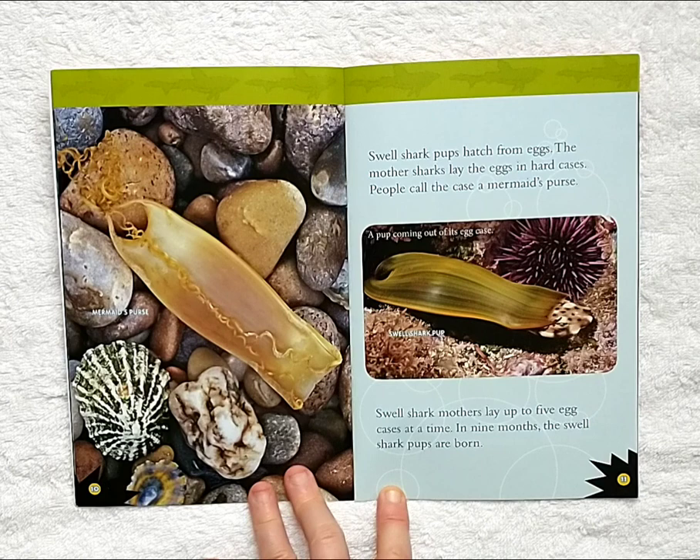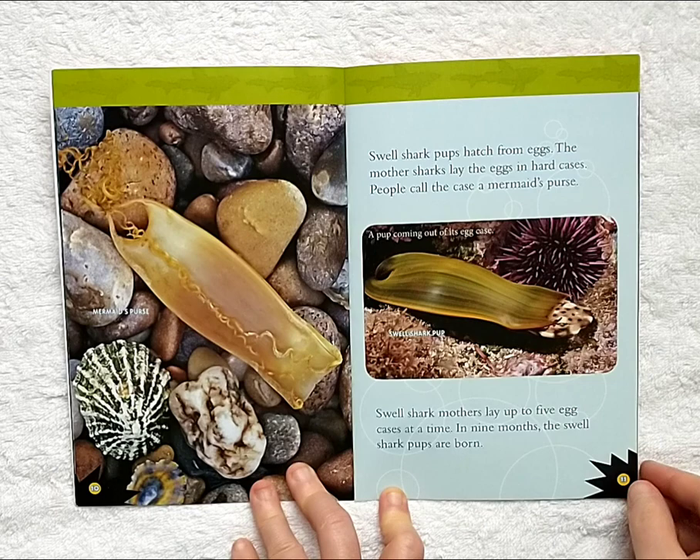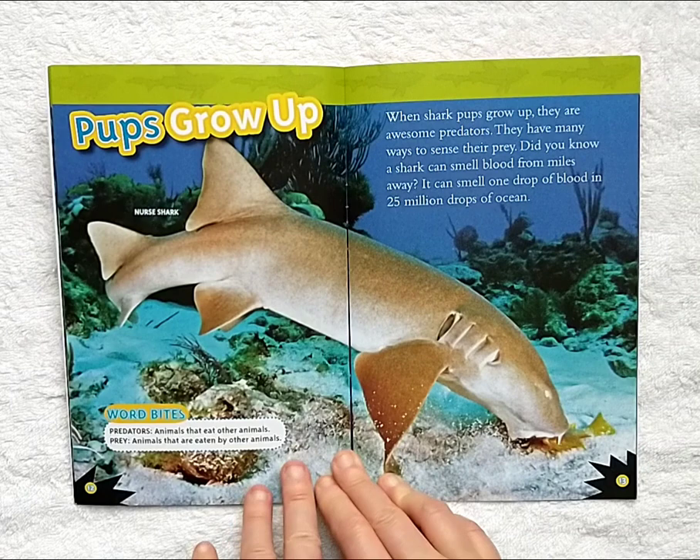Swell shark pups hatch from eggs. The mother sharks lay the eggs in hard cases. People call a case a mermaid's purse. Swell shark mothers lay up to five egg cases at a time. In nine months, the swell shark pups are born.